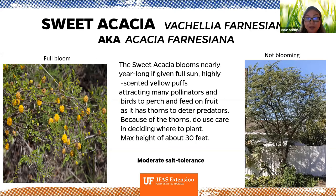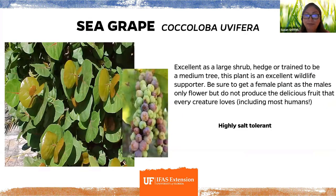The sweet acacia blooms nearly all year long — a nice lacy tree that allows you to see through it. It has thorns, but birds will perch happily on it and feed from the fruit and go after pollinators that visit the flowers. It gets to about 30 feet tall. The sea grape is more commonly known — excellent as a large shrub or hedge, trainable into a medium tree, and an excellent wildlife supporter. Even humans enjoy the fruit.